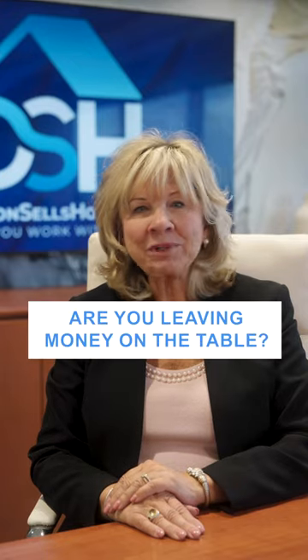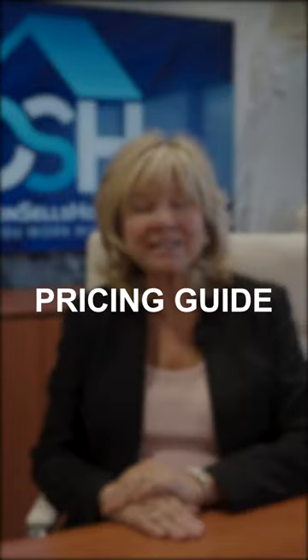How do you know you have the right price? Don't leave money on the table. Setting the right price for your home is key for making a profitable sale. Here's your ultimate pricing guide.